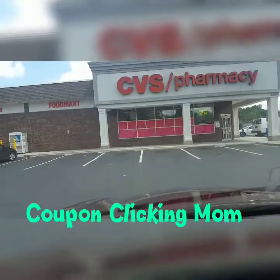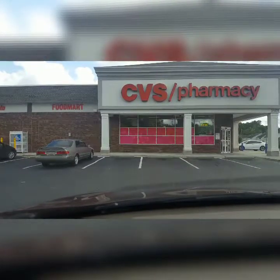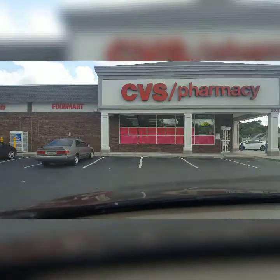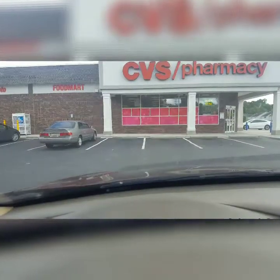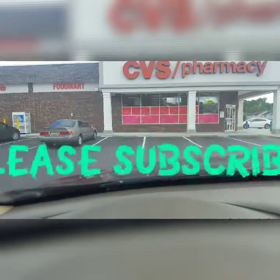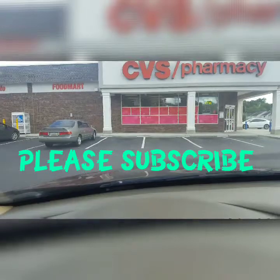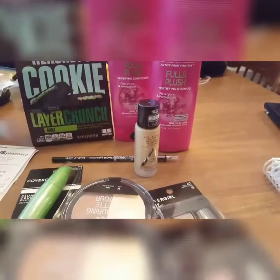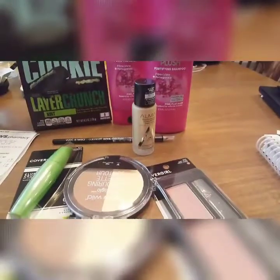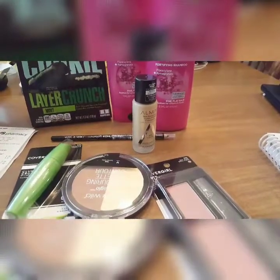I don't film in the store, but I'll show you what I got when I get through. I'm just trying to start up, so if you would like to subscribe I sure appreciate it — also like, comment, and share. I'm going to the store to see what we can find. Alright, this is everything I got today and I'm going to break it down for you.